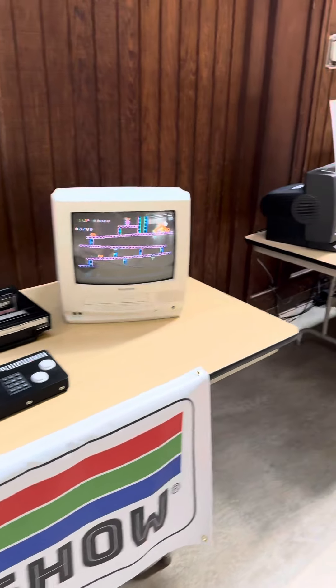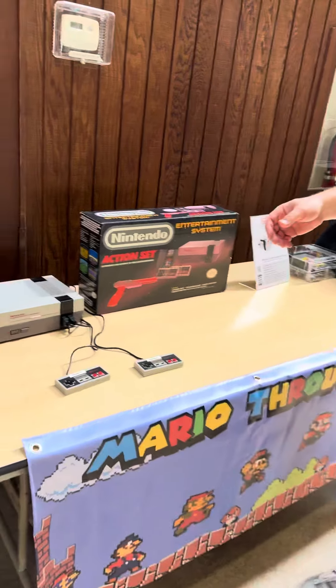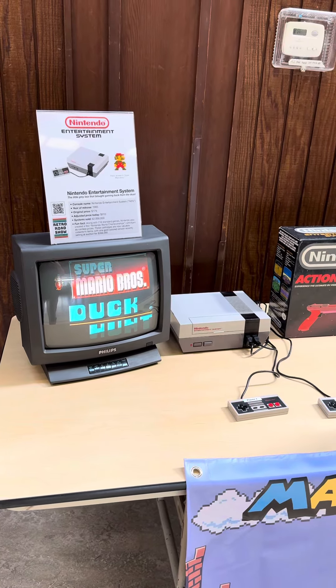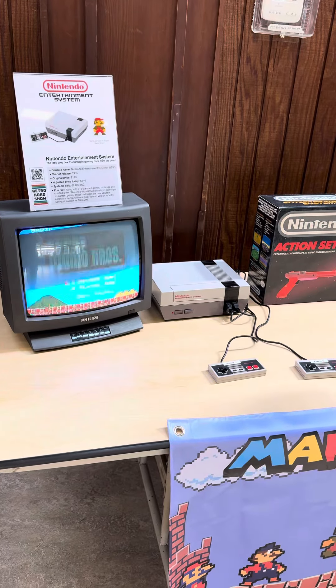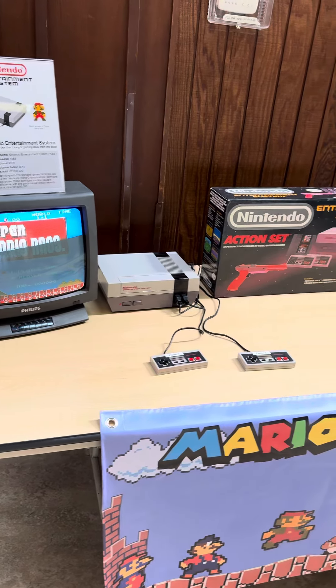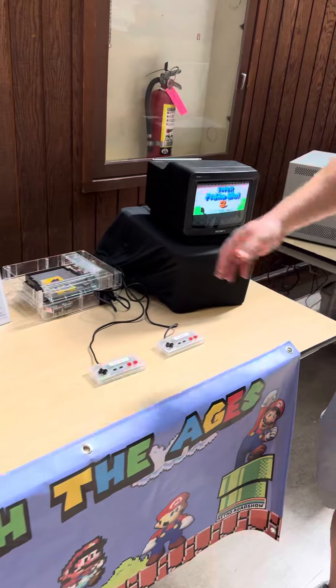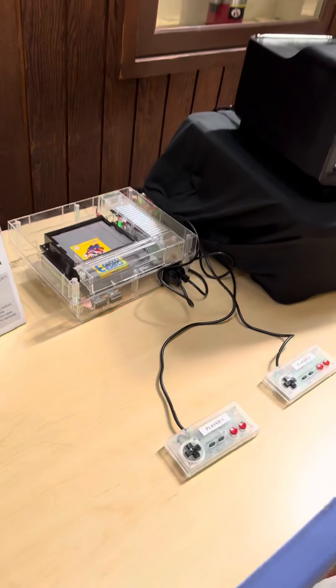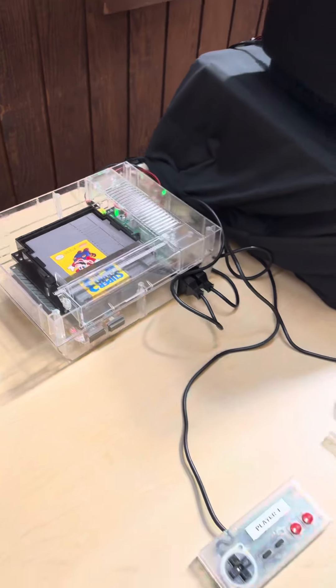Coming down the line again, we move into the era of Nintendo consoles. We've got the Nintendo Entertainment System, or NES, playing Super Mario Bros. Next door we have another NES, but this one has been rebuilt in a clear case so that attendees can actually see what the interior looks like, learning about the design of the system.